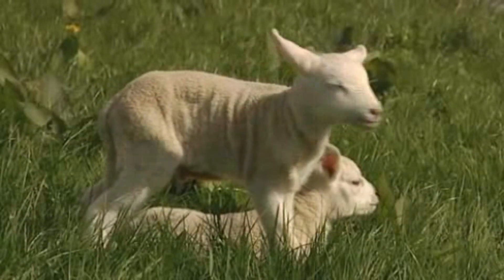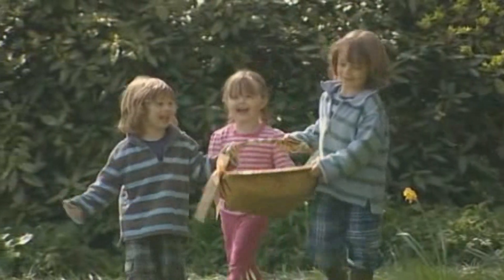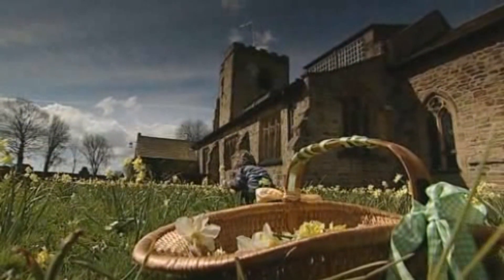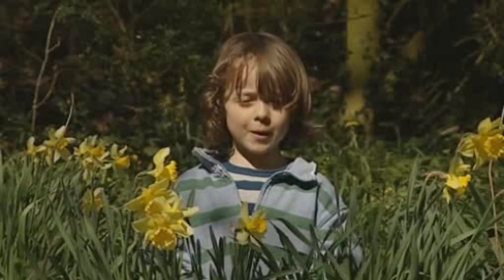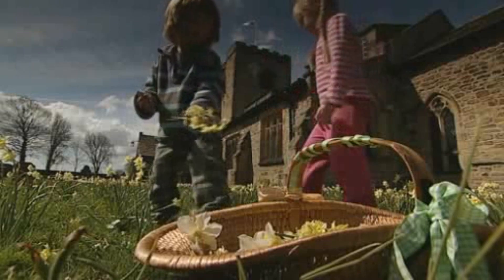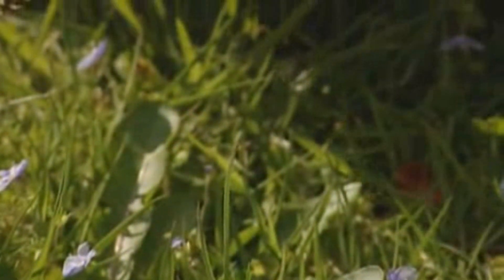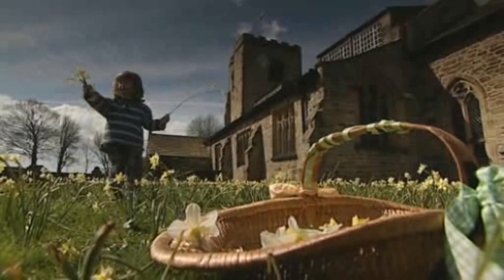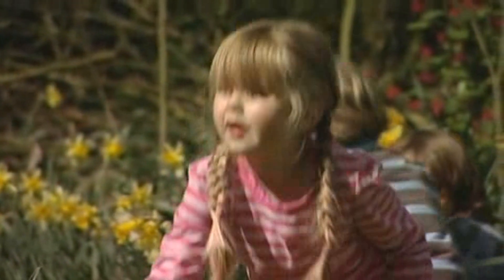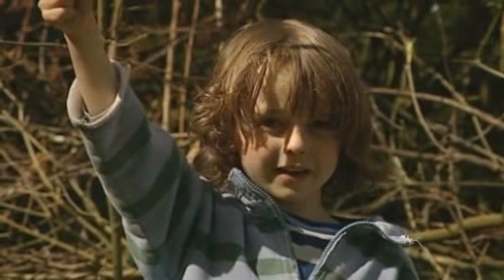Tomorrow it is Easter Sunday and we've got lots to prepare. We need to pick loads of flowers for church tomorrow, because we're going to make something really beautiful with them. So I better get picking. I think lots of baby flowers. We've got loads here. Look at all these. Look how long this daffodil is.